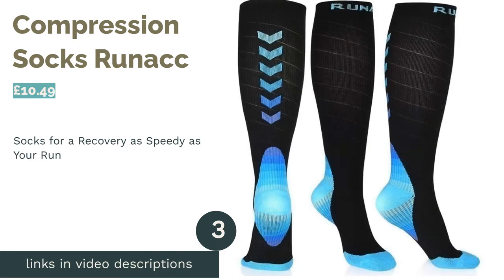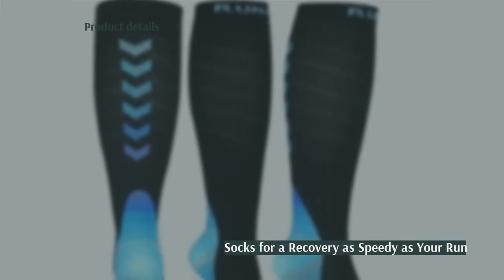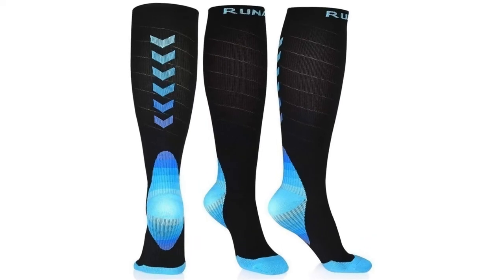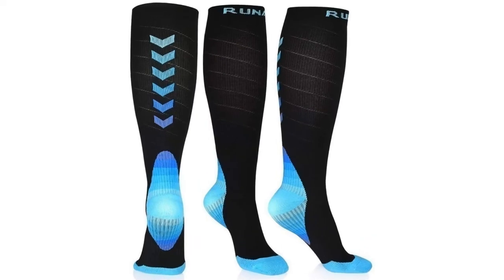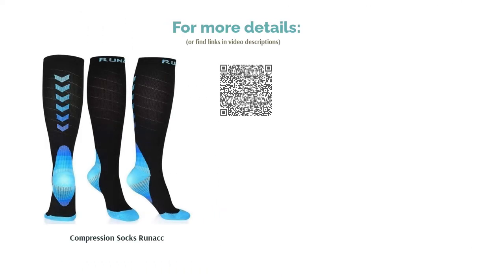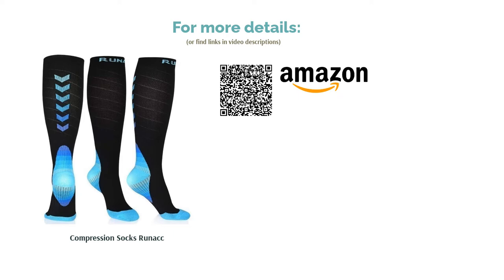The third product is the Compression Socks Run ACC. These knee-high socks do everything a sock of this design should do and more. They are compression socks first and foremost, using their technology to boost your circulation so you can start your next run feeling as good as new. They have non-slip cuffs so you don't have to worry about your socks ending up around your ankles, and are also suitable for other activities if your sporting pursuits are not limited to running.